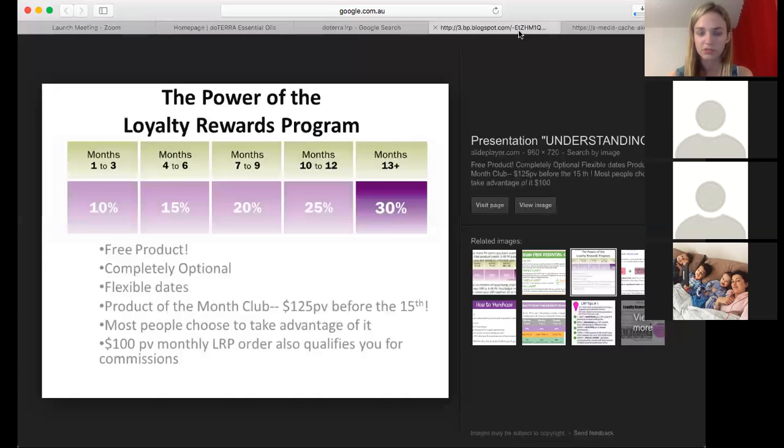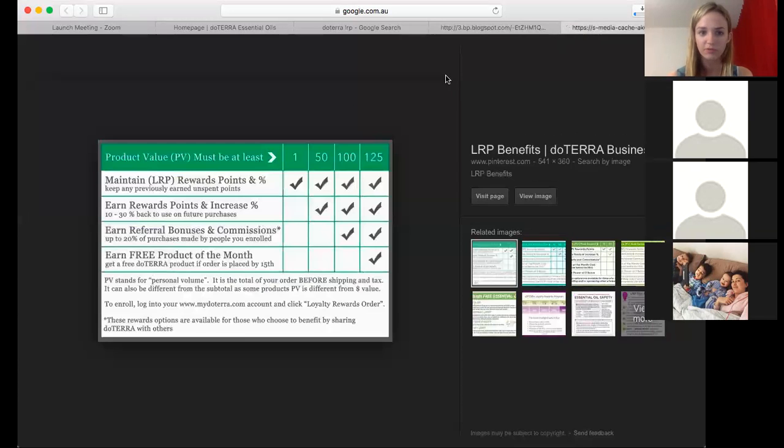So I just want to go to this little image. Basically, LRP — a lot of people get confused and think you have to put in a 100 PV order every month. That's only if you're wanting to earn referral bonuses or commissions for people that you enroll, to earn FastStar and all of those other bonuses if you're sharing doTERRA with other people. Of course, if you're just using for personal use and you want to order that much every month, you definitely can do that and you'll get more loyalty rewards for doing that.